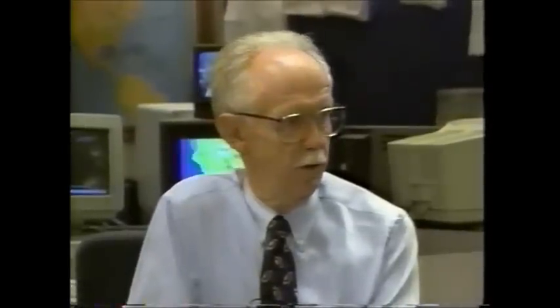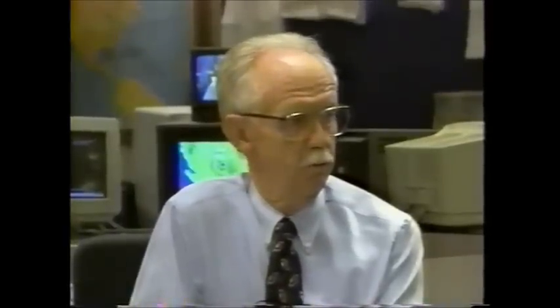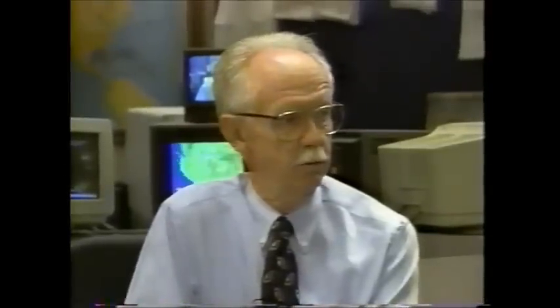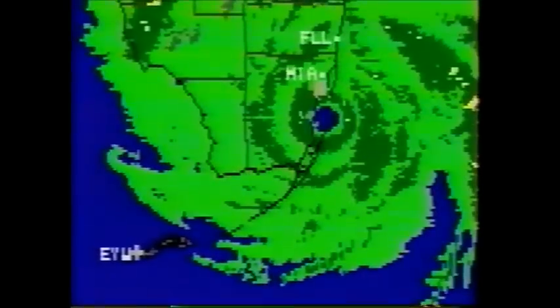We've had reports just offshore at Fowey Rocks of sustained wind at 140 miles an hour with gusts of 160. So it is a good Category 4 hurricane, and it is making landfall. It's sped up a little bit, so it's going to be racing across the southern tip of the state. Naples and Marco Island will be north of the center, so their winds are going to be offshore. The onshore winds south of the eye as it emerges on the west coast are going to be in mostly non-populated areas. Pressure went down to 932 millibars.